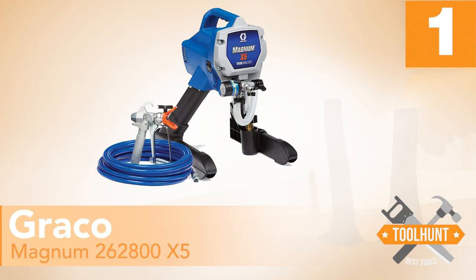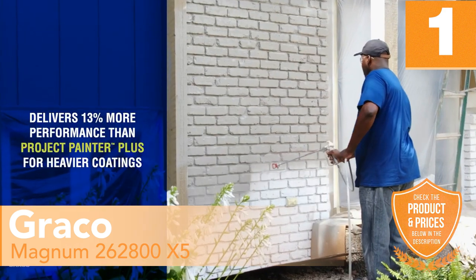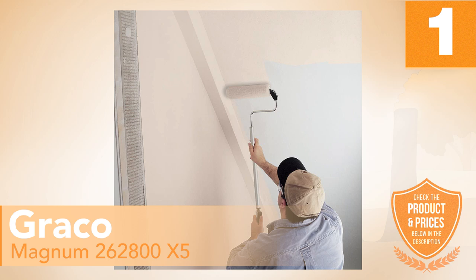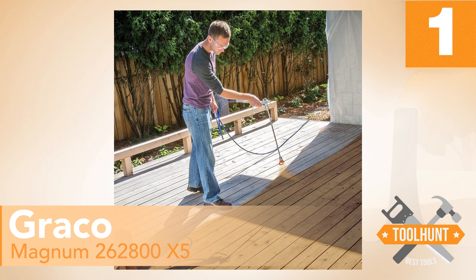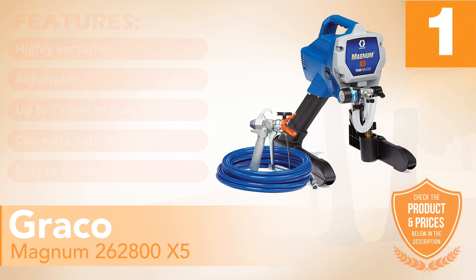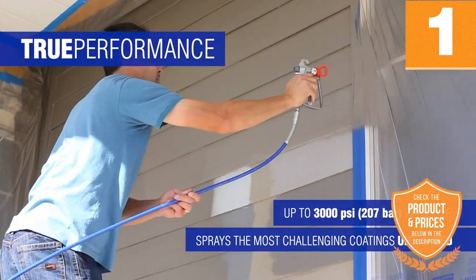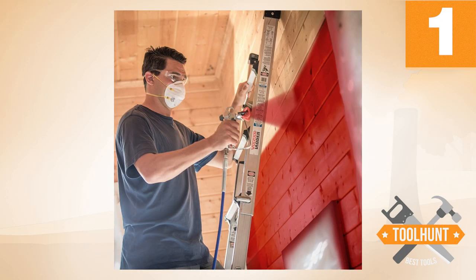Number 1: Graco Magnum 262800X5. Our number 1 choice is a versatile model that can be used for your furniture and general home use. It comes with several features that make it the best you can buy right now. The adjustable pressure nozzle lets the user easily adjust the paint output, thus granting you more control over the whole process. Features: Highly versatile, adjustable, comes with up to 75 feet of hose length, can work with different paints, easy to clean. You can paint virtually anything with this paint sprayer. While it is the most expensive on this list, the features it comes with make it worth every single penny. The spray tip works for almost every type of paint you can think of, hence you can use it to paint whatever you want. After use, you will find it easy to clean up. It is a very solid option that leaves very little room for complaint.